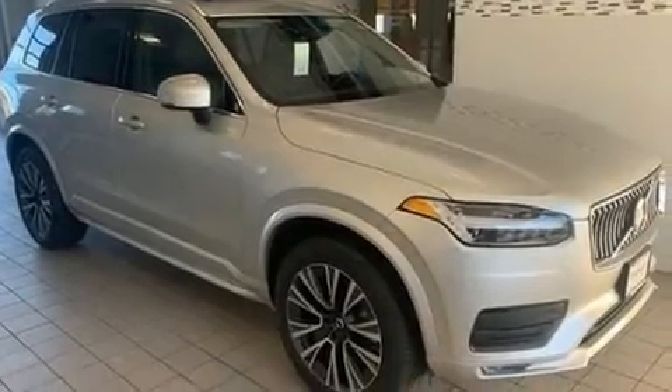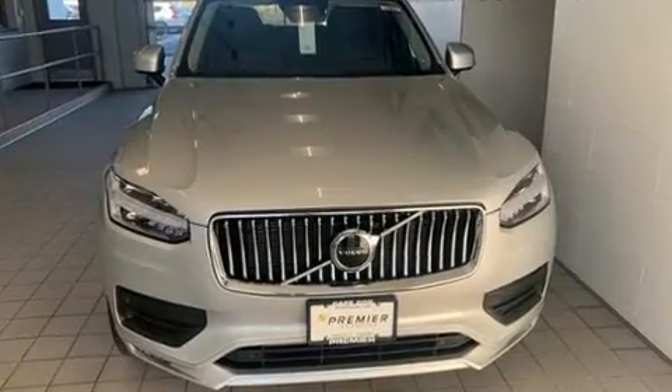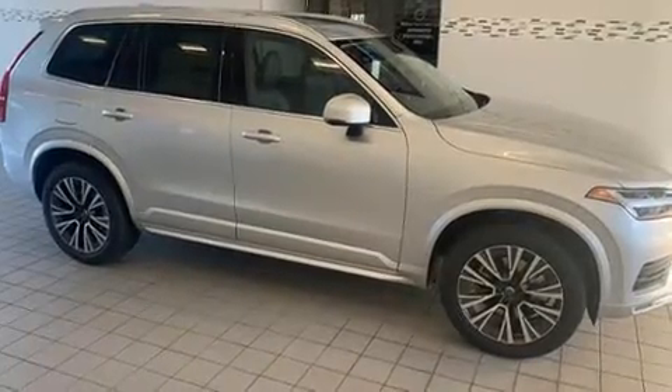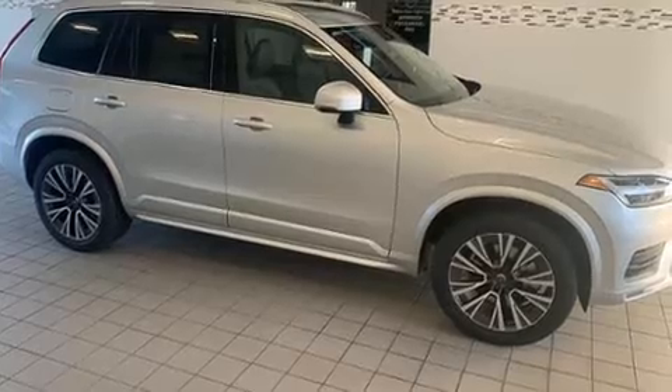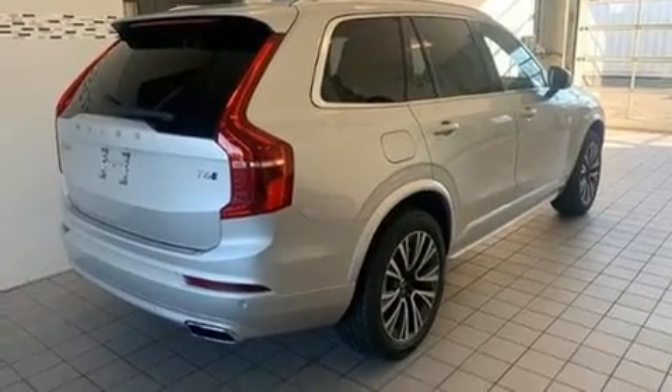Load your family into the 2020 Volvo XC90. Smooth gear shifts are achieved thanks to the efficient four-cylinder engine, and for added security, dynamic stability control supplements the drivetrain. Turbocharger technology provides forced air induction, enhancing performance while preserving fuel economy.